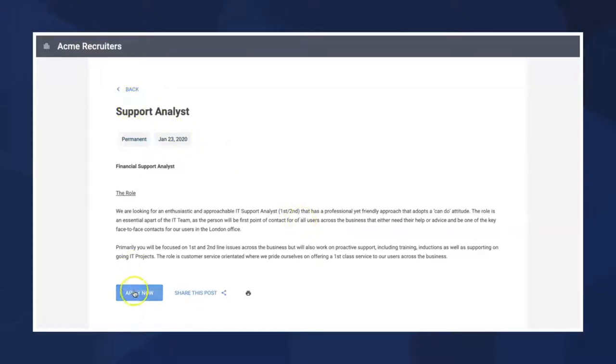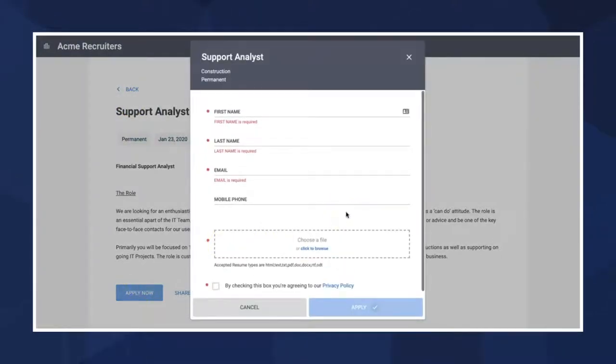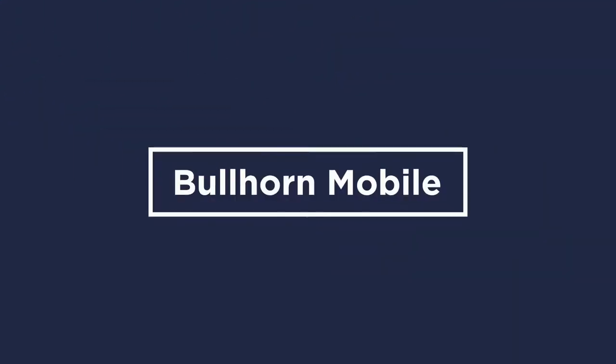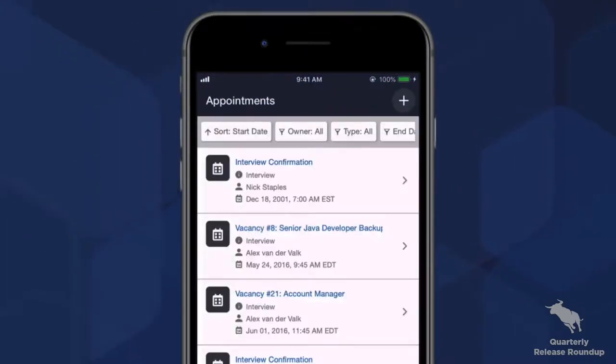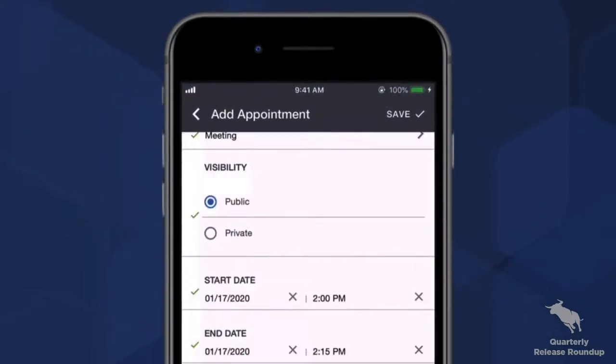These enhancements provide additional visibility and insight into your business, enabling you to make better decisions and increase efficiency. Next, there are two new pieces of functionality in Bullhorn Mobile, our native mobile app available on iOS and Android. You can now add and edit both appointments and tasks from your mobile device, bringing the mobile experience one step closer to matching the Bullhorn experience you know and love, helping you be more productive even when you're away from your desk.